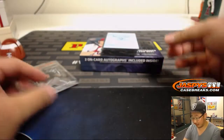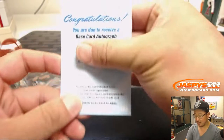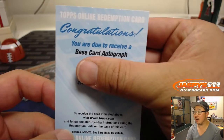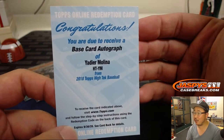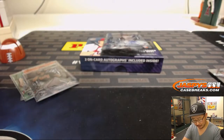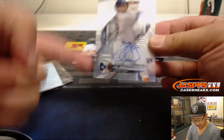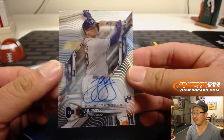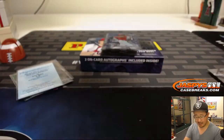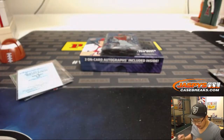Cal Ripken Jr. I think you're going to like this. Base card autograph of Yadier Molina — that's pretty cool. Must look cool on that tech design as well. J.D. Davis is your other autograph.